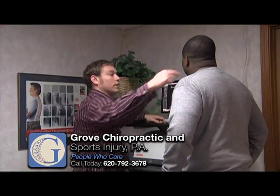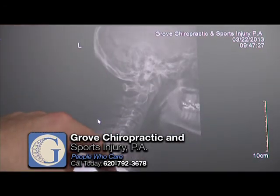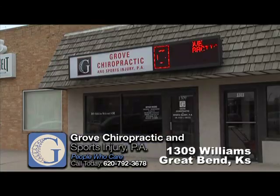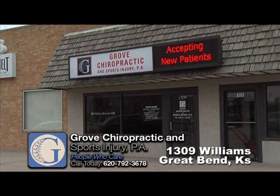Dr. Jesse Grove will work with you on a program that's just right for you. Let him relieve your pain and allow you to return to your normal routine. See Dr. Grove if you're in need of acupuncture treatment. They're accepting new patients at Grove Chiropractic and Sports Injury at 1309 Williams in Great Bend.